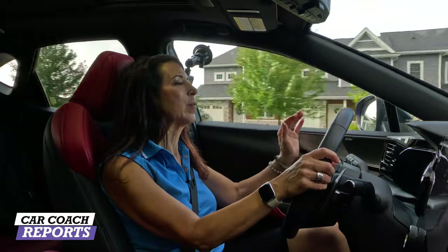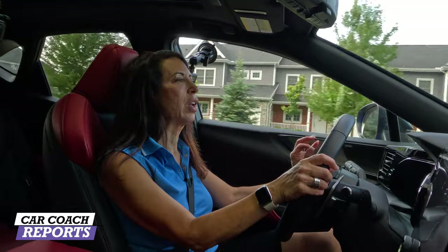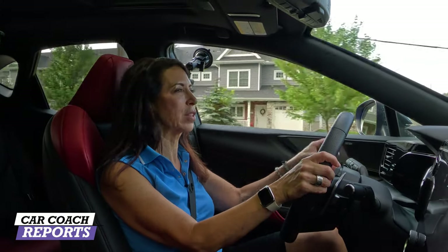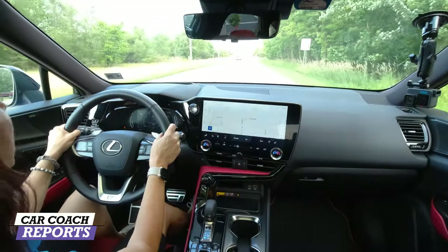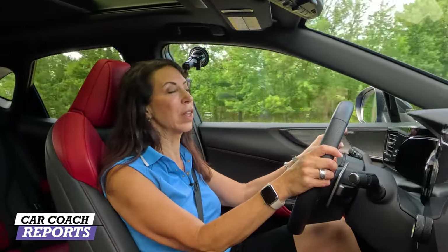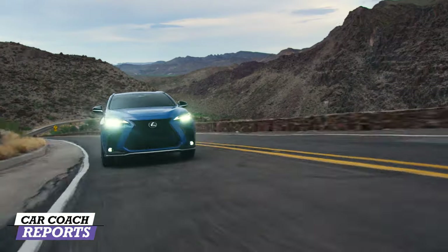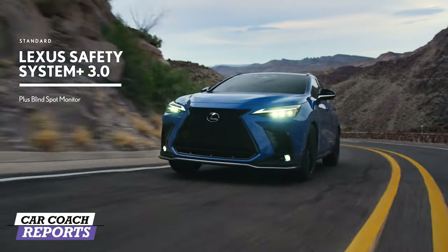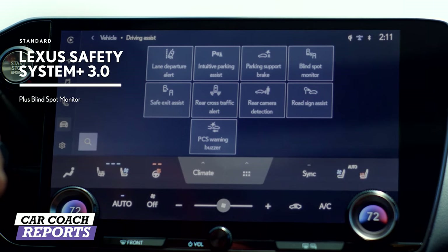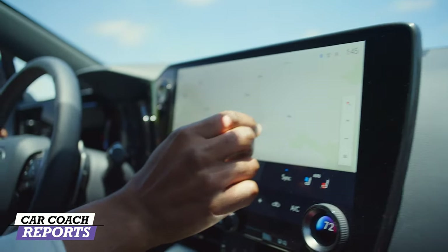You can go into settings and customize which features work for you, but this vehicle has everything. It even has road sign recognition: the speed limit displays white when you're at or under the limit — here it's 40 mph — and turns red once you exceed it, like at 43 mph, reminding you you're over the speed limit. That information shows both on the gauge cluster and in the head-up display. I really love all the technology they've added to this Lexus because it truly needed an upgrade — they really stepped up their game, especially with the center screen.